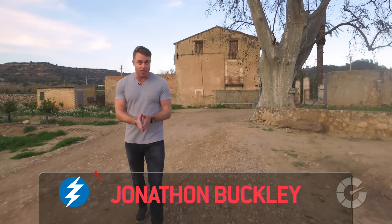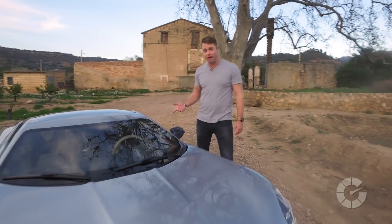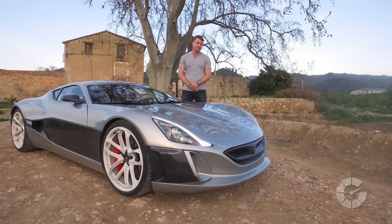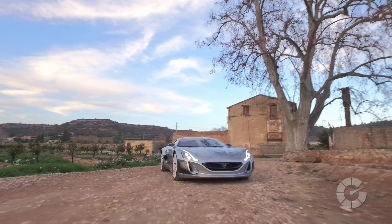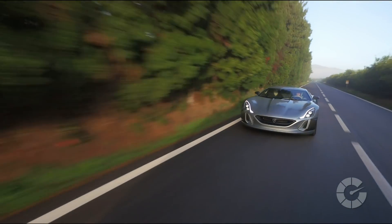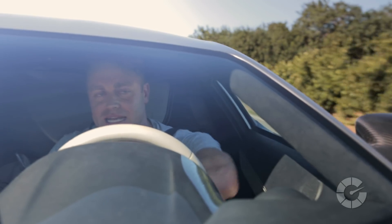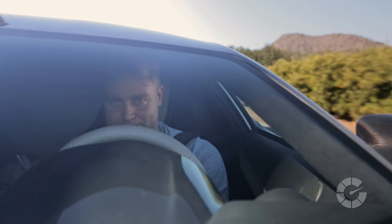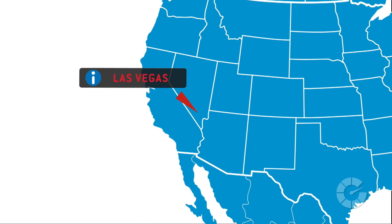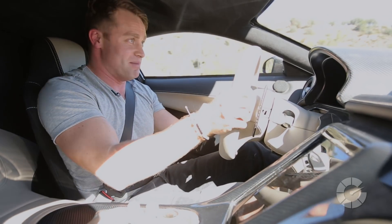Welcome to Autoblog's Translogic and an episode that's taken us all the way from Croatia to Spain in search of this — the Rimac Concept One. This is an electric supercar that was designed and built in Croatia, a country that's not really known for supercars, or any cars for that matter. A few months ago we were in Zagreb in Croatia, which is the home of Rimac Automobili, and we met with Mate Rimac, but the one thing we didn't get to do was drive the Concept One. Since then we've been chasing it all over, and we finally found it right here in Spain. And let me tell you, as of right now, I'm so glad we made the trip.